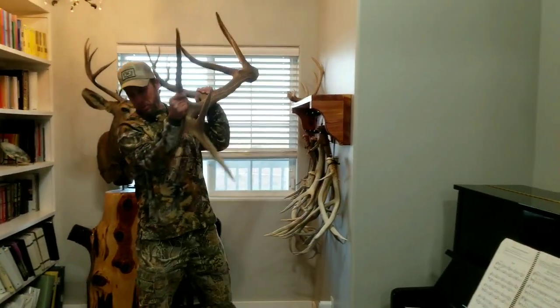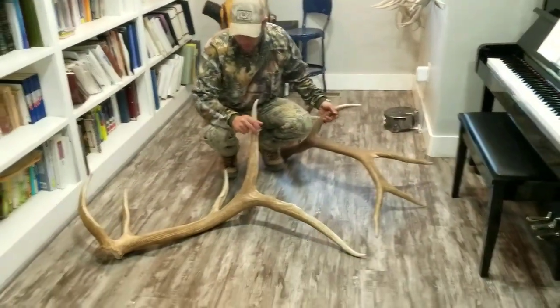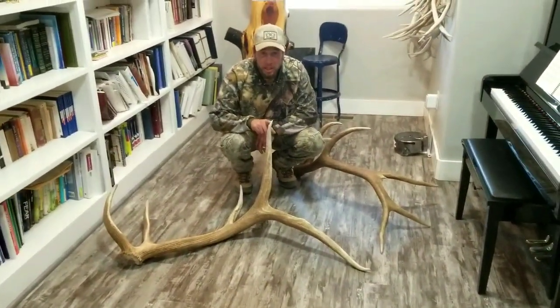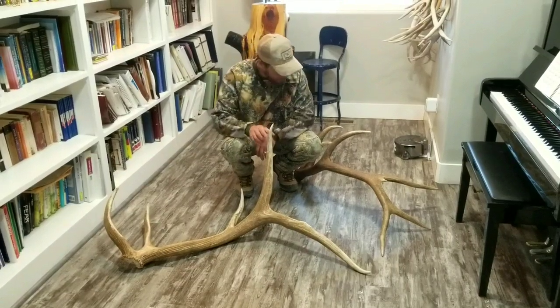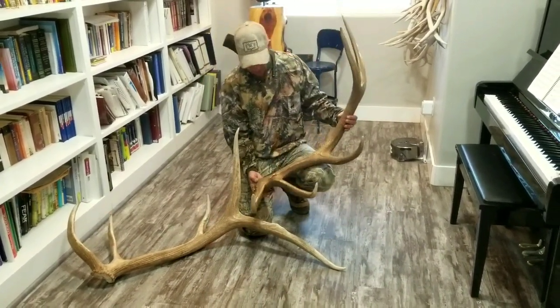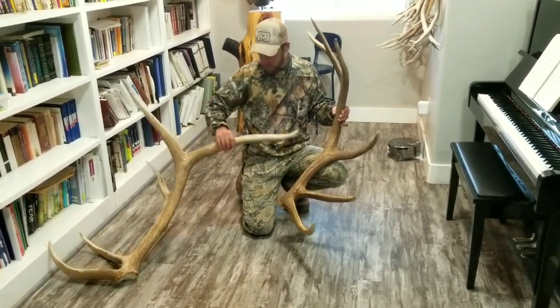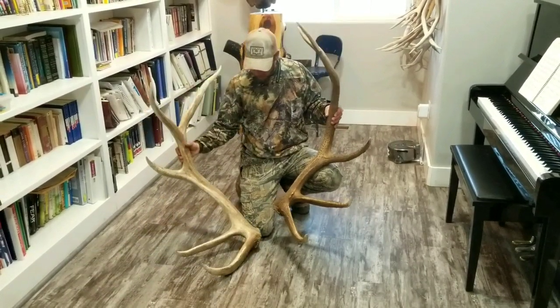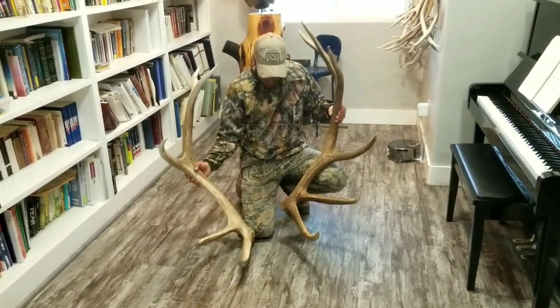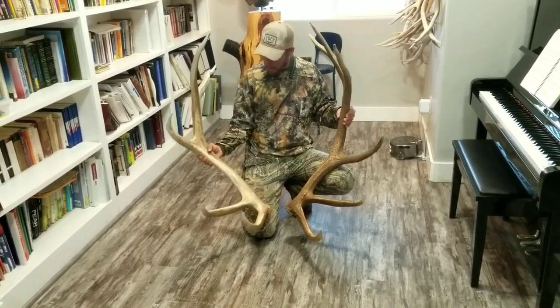I wanted to just compare these two. We just weighed this antler right here — it's 12.6 pounds. And this is that great big seven I found earlier in the year. That's a tank of a bull right there, but in every way this five, other than his fifth, it's just bigger. Those fronts are crazy mass.